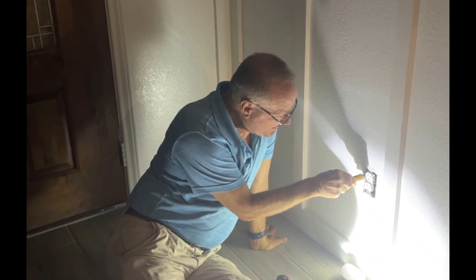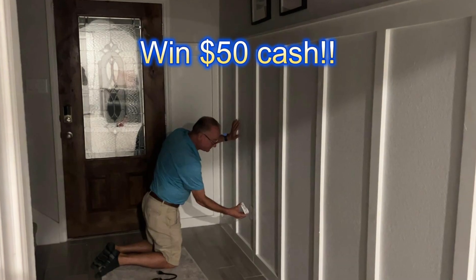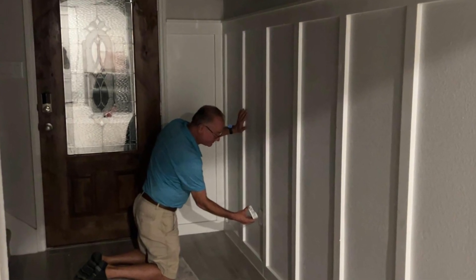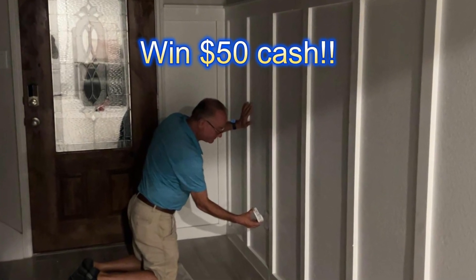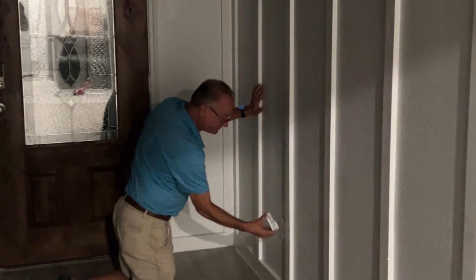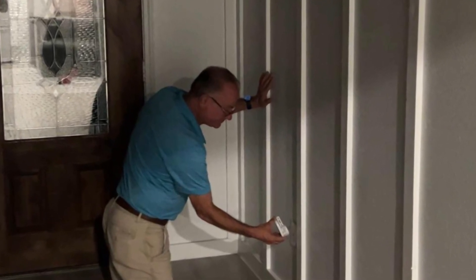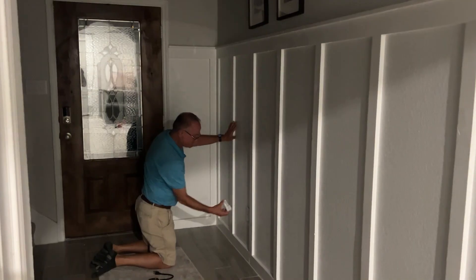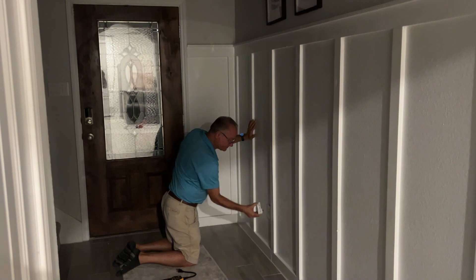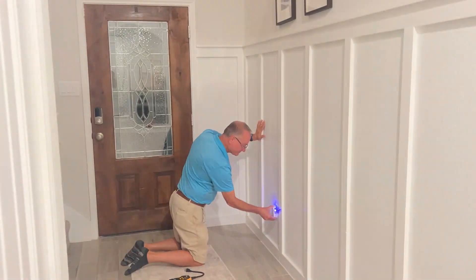So let me set this up for you. I was on a trouble call — well, not really, because I'm not a licensed electrician — but I was at my son's house to help him solve this mystery. He discovered that if you plug a nightlight, or probably anything, into the bottom part of a receptacle, the lights work. We have the light switches on for the entryway light, the front porch light, and one other light, but the lights are not on.